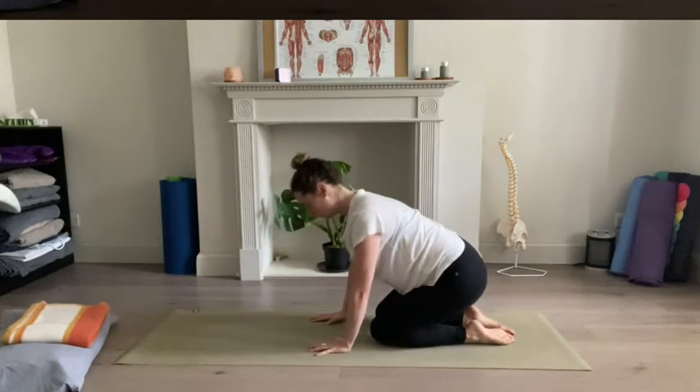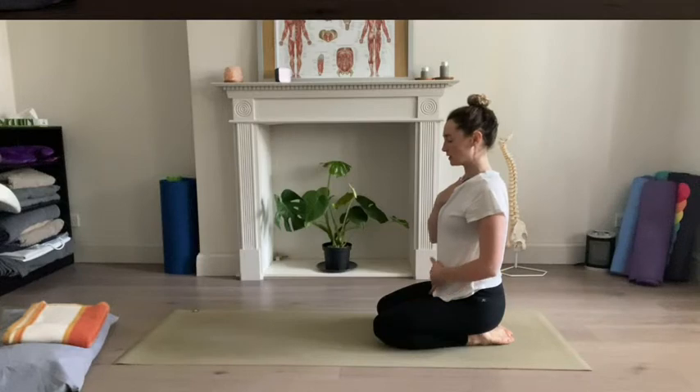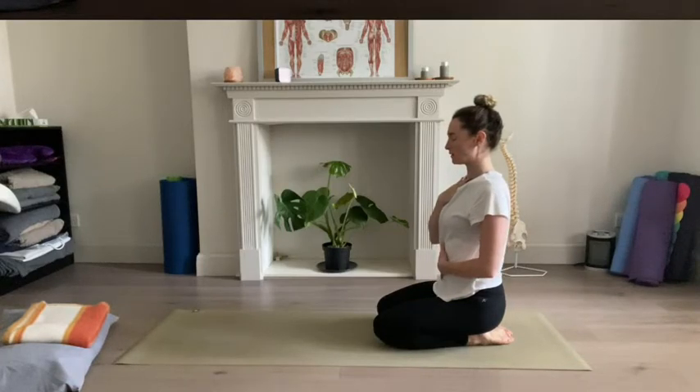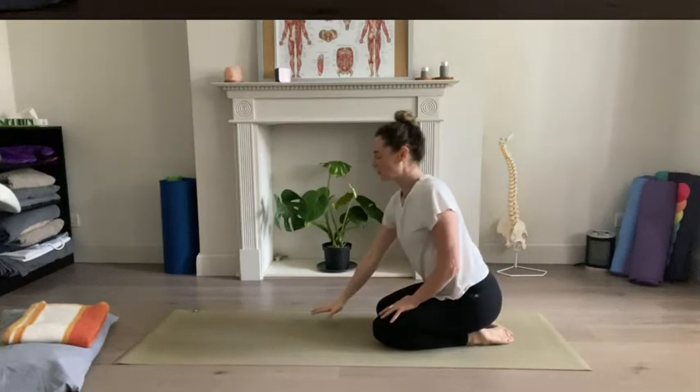We'll walk the hands all the way back. If it feels okay, sit back to your heels. Taking one hand to the center of your chest and the other hand onto where you feel your womb space. You might close your eyes for a moment here and just notice your breath, breathing in and down towards your heart. Feeling as though that breath spills down into the space of your womb. Your body receiving those calming messages through the slowing down of your breath, and your baby also receiving those messages. Slow breathing, deep into your belly.